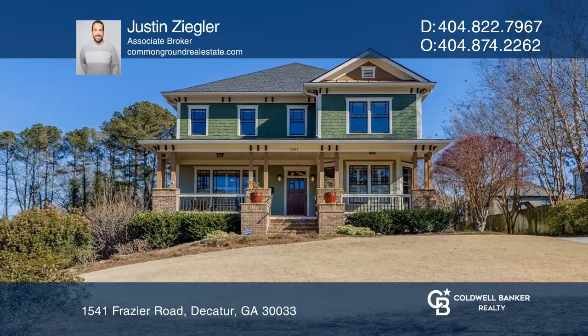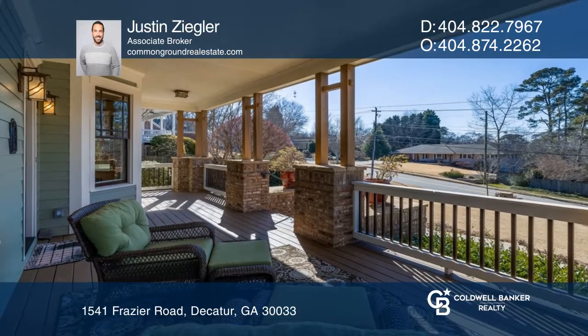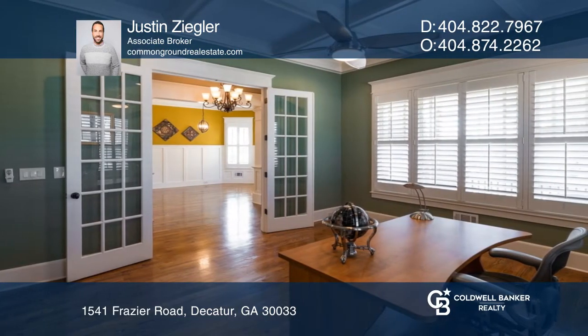This custom-built two-story home offers a dual driveway and a sprawling front porch. Designed with forever in mind, the home is filled with rich moldings, high-end appointments, and large open rooms.